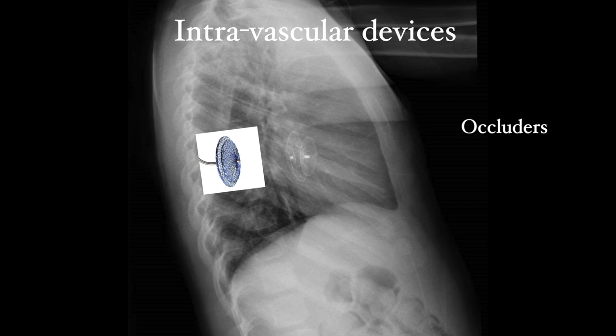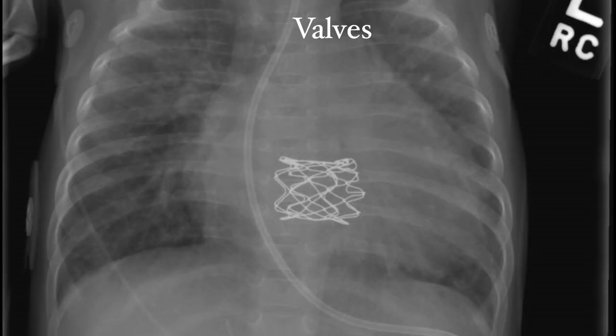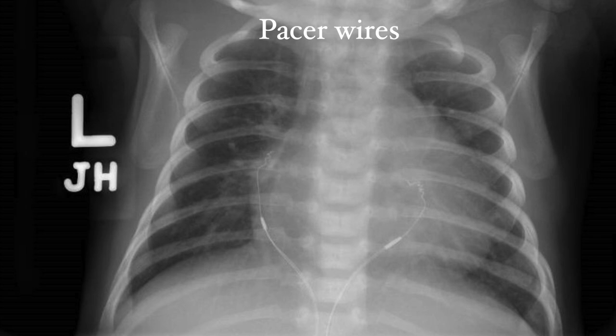Next, valves — specifically mechanical valves, which will be visible on chest x-ray. These can be in any of the four valve positions, and appearance varies greatly based on the angle of the x-ray and the type of valve. And last, temporary pacer wires, which are standard after heart surgery in pediatrics and are hooked to an external pacer box. Usually there are at least two — one going to the atrium and one to the ventricle — with a screw-like appearance at the end where they enter the myocardium.